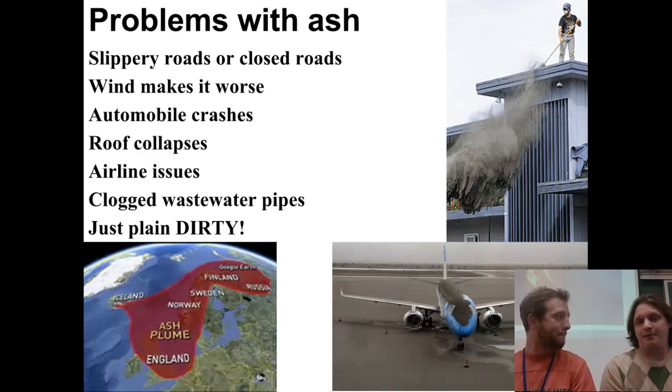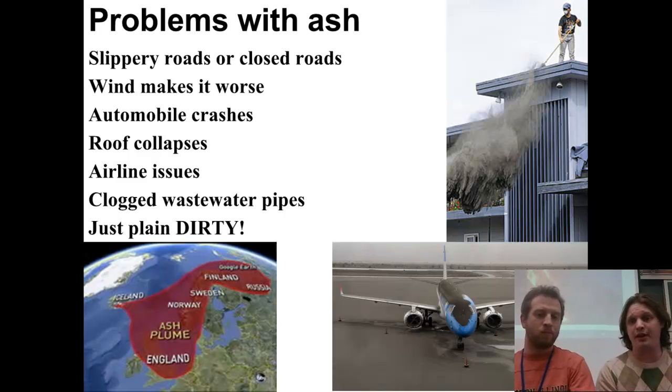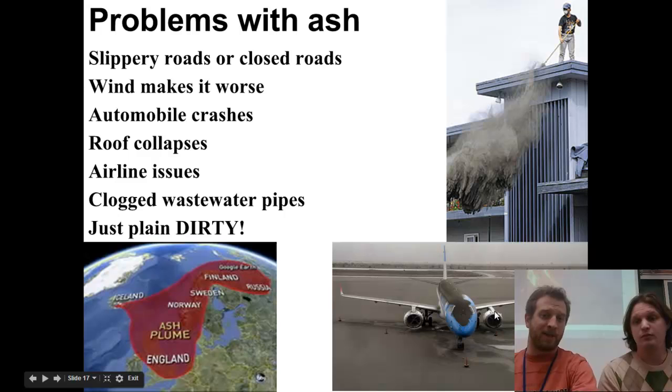Cars and planes also can't travel in volcanic ash conditions. If you think about your car, it needs clean air inside to work the combustion engine, and those fine particulates of ash — which are rock — prevent that from happening. It's the same with planes: if the engines get filled with rock particles, they're not going to be able to spin the motors, so you're not going to be able to fly.